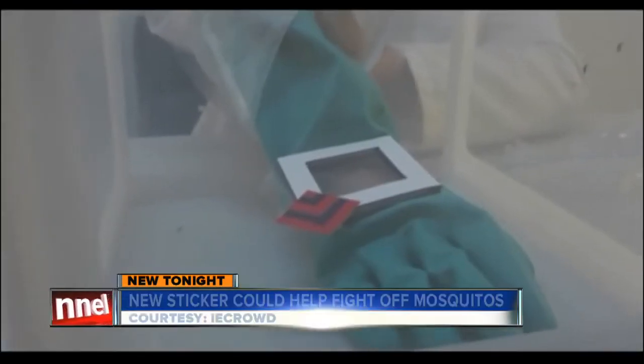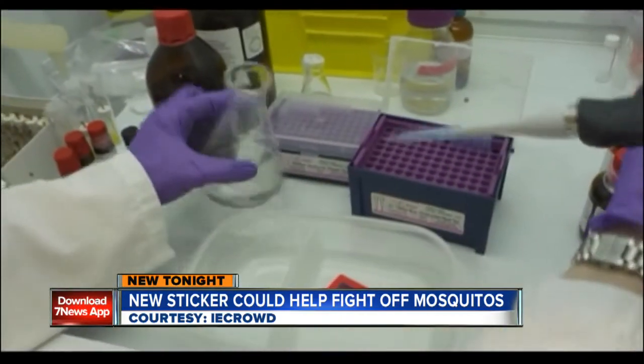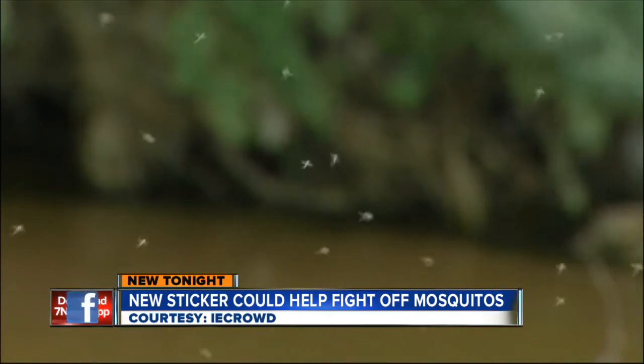It is scientifically proven to block mosquitoes' ability to find us. Scientists at the University of California Riverside discovered chemical compounds that block carbon dioxide receptors in mosquitoes, which is primarily how they track us down.